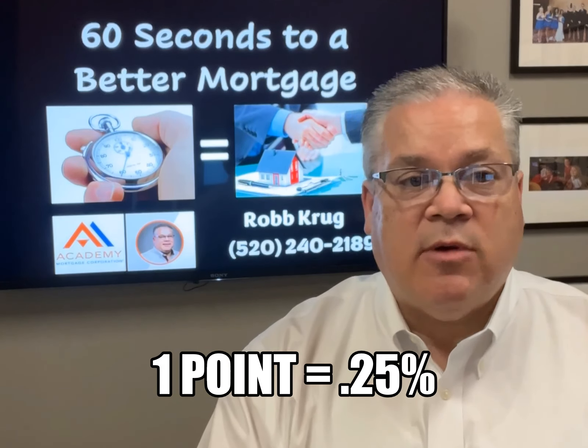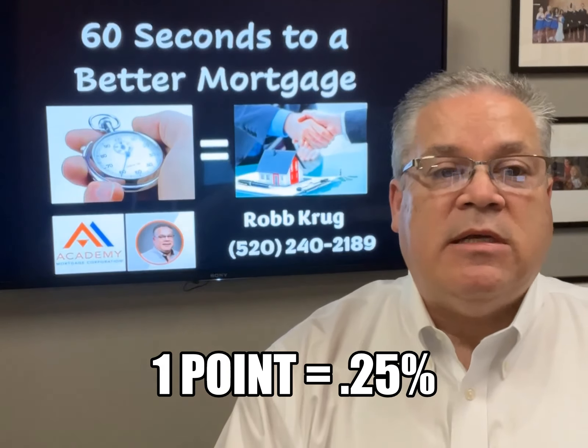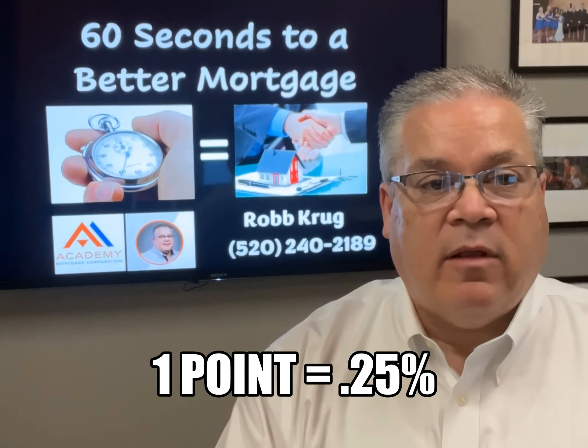So by reducing the loan's interest rate, you can not only lower your monthly payment now, but you'll also save on the total interest you pay over the life of the loan.